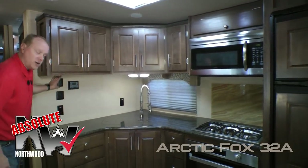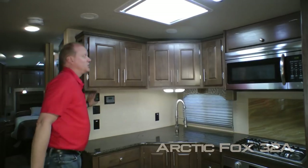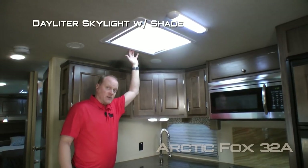Absolute Northwood feature: digital thermostat that controls both your furnace and your air conditioner just like you'd find in your house. Five cabinet overhead storage, daylight skylight with shade.